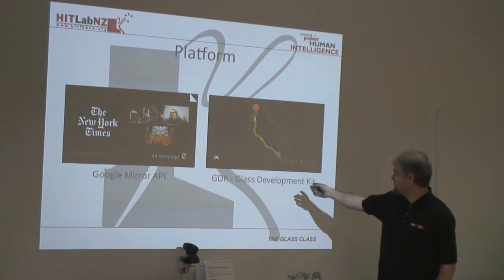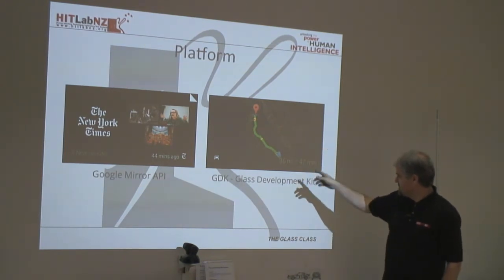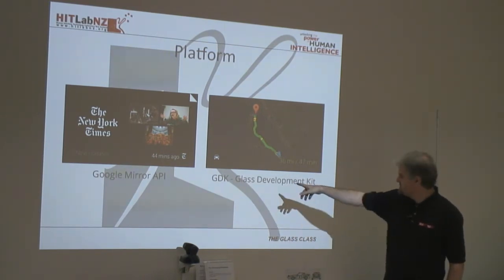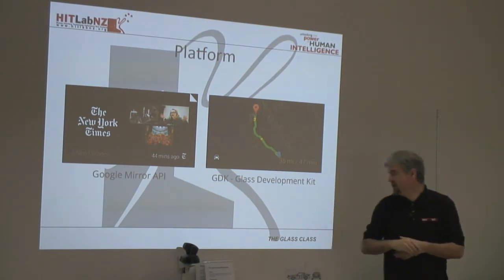Then there's a second class of applications — for example, a driving navigation application that is a native application running on the device using the Glass Development Kit. In this course you'll learn how to build both types. For gaming, or for the navigation application discussed before, you'd need to use the GDK because you'd need position data.